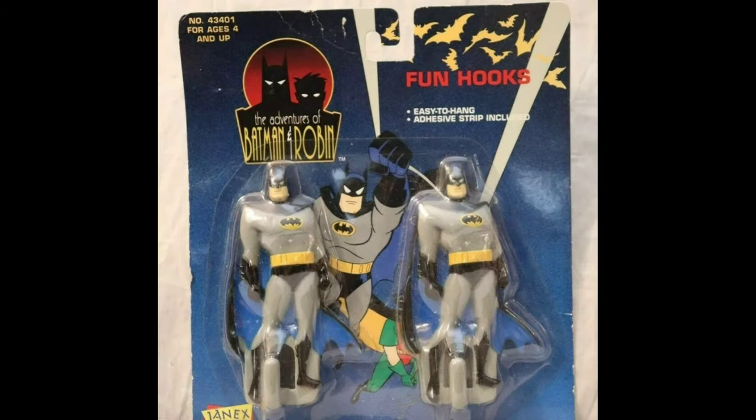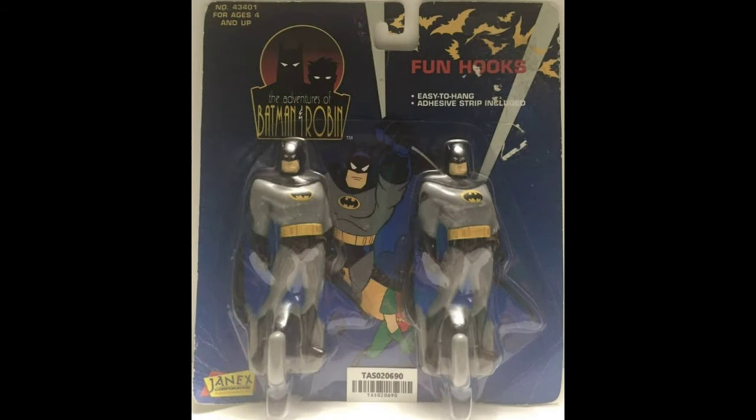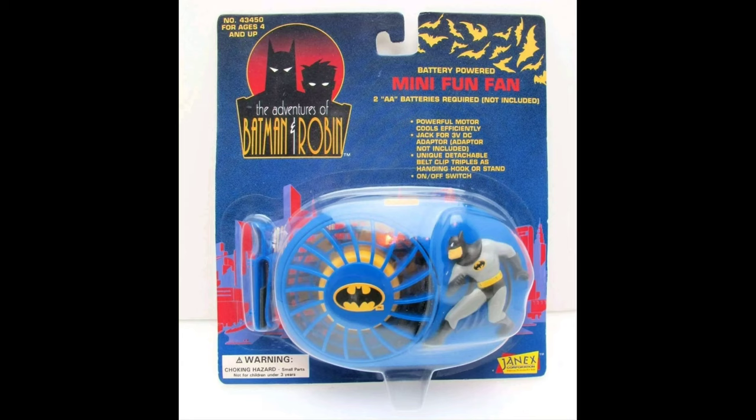In 1995, for the Adventures of Batman and Robin, they made these fun hook lights as well as this mini fan.